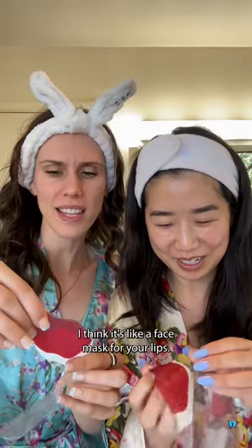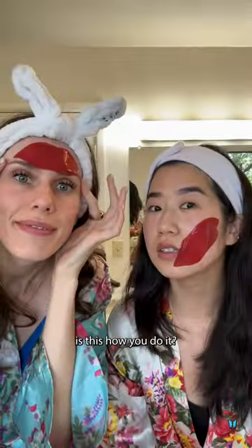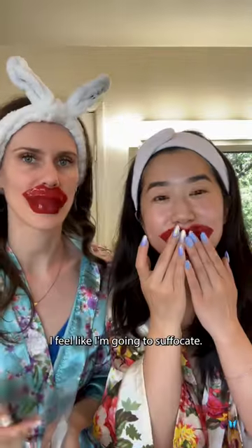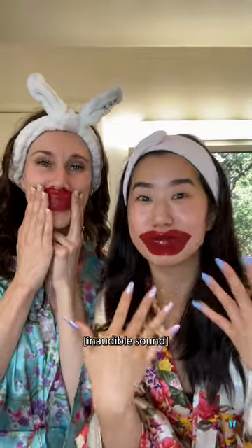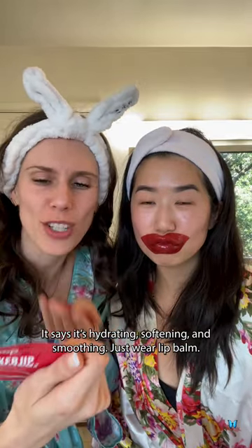What are these? I think it's like a face mask for your lips. Pucker up. Is this how you do it? Is this what you subscribe for? I feel like I'm gonna suffocate. It's like it's hydrating, softening, and smoothing. Just wear lip balm.